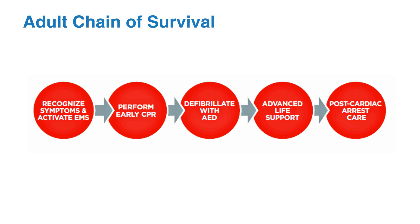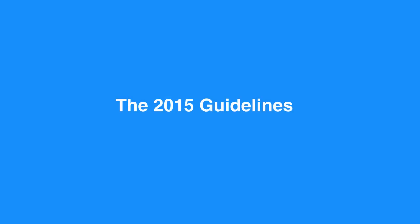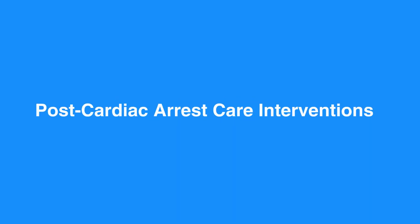When the interventions below are provided, there is an increased likelihood of survival. In fact, the 2015 Guidelines Update recommends a focused debriefing of rescuers and/or providers for the purpose of performance improvement. Now, let's take a look at the post-cardiac arrest care interventions.